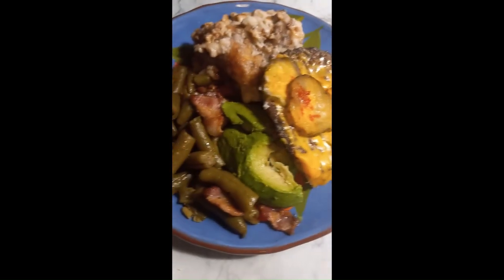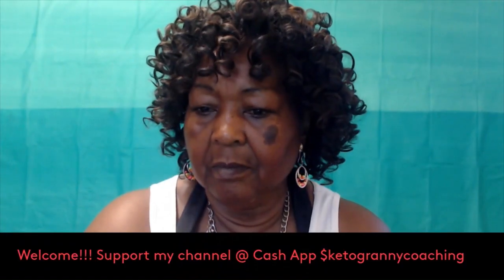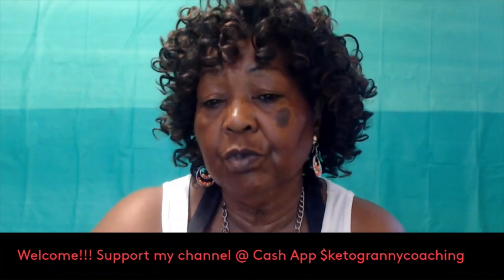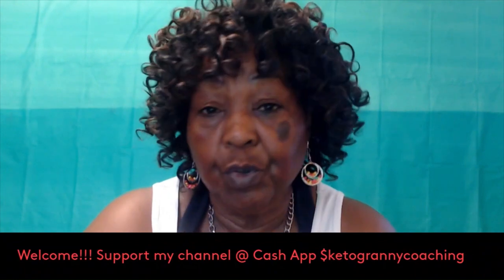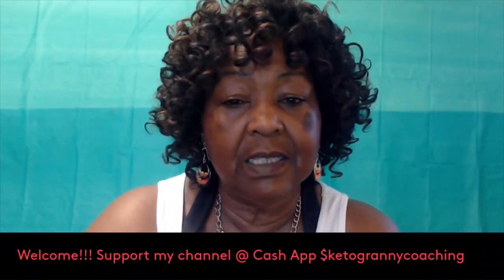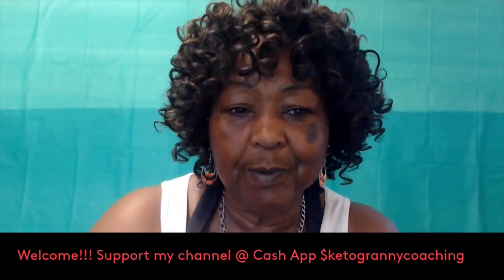This is breakfast. What's up and welcome back to my channel — this is Keto Granny. Today I'm going to talk with you about how you can lose weight fast with the ketogenic diet. It's something that a lot of people are doing and are interested in doing, but they really don't know how and they don't know what to expect. Losing weight quickly on the ketogenic diet is possible, but it is very important to approach it safely and sustainably.